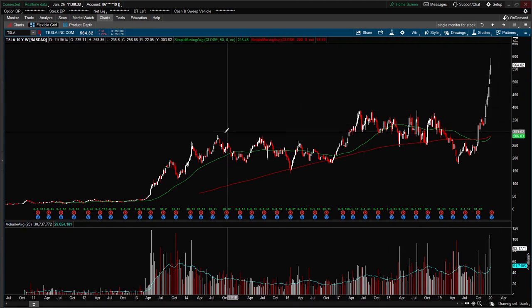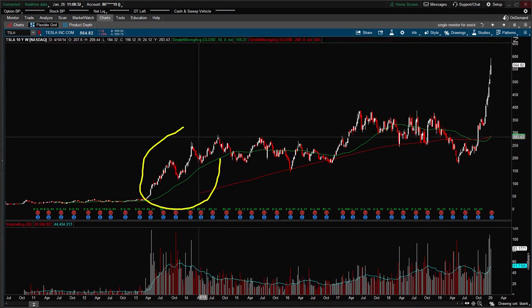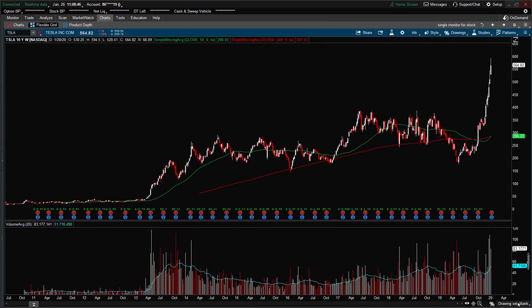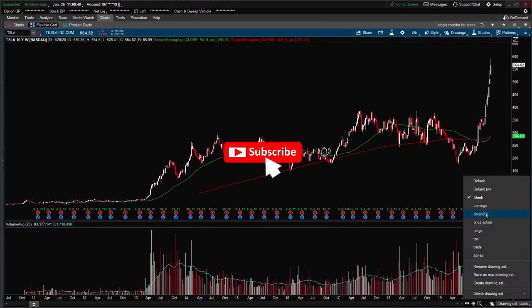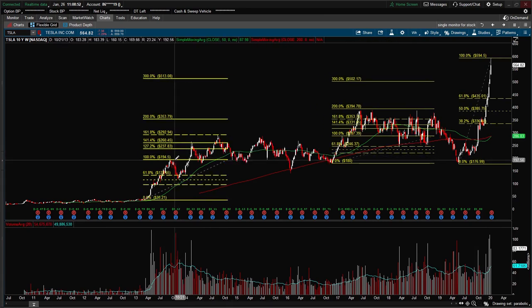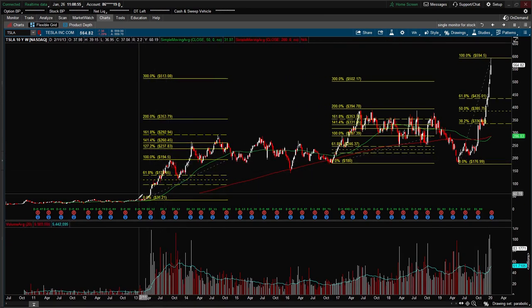Looking at this weekly chart, we can see there have been two prior parabolic moves from Tesla — one in 2013 and one in 2017, and then of course this recent one. I put in the Fibonacci retracement tool to examine the price behavior during those parabolic moves.